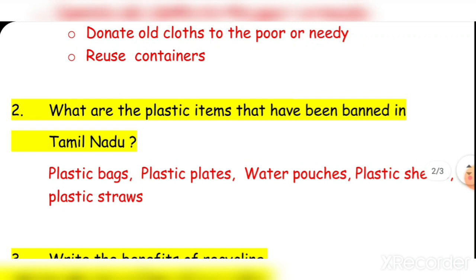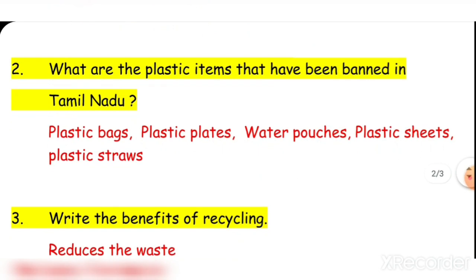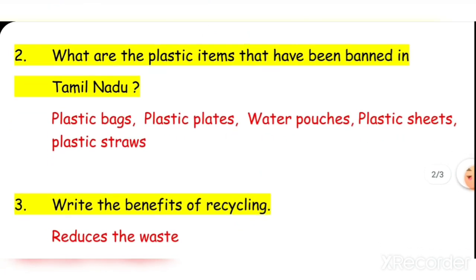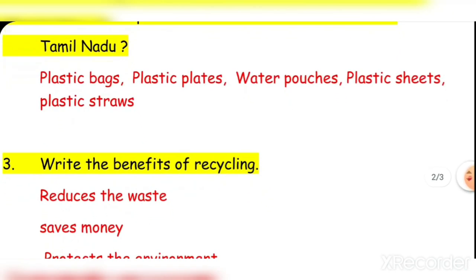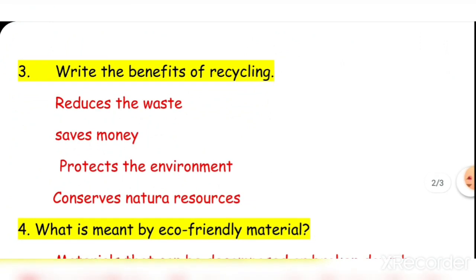Question two: What are the plastic items that have been banned in Tamil Nadu? Plastic bags, plastic plates, water pouches, plastic sheets, and plastic straws.